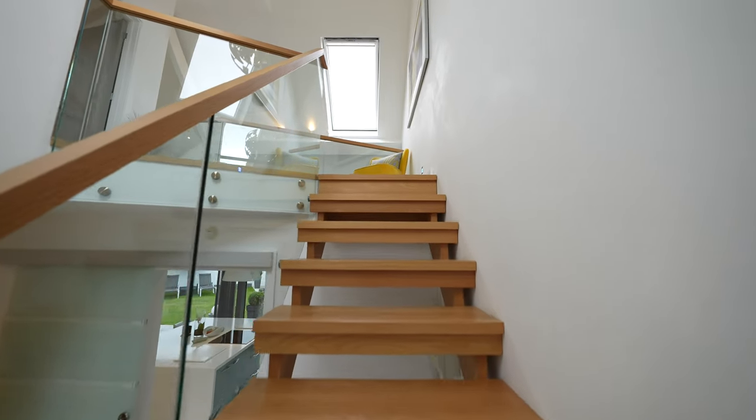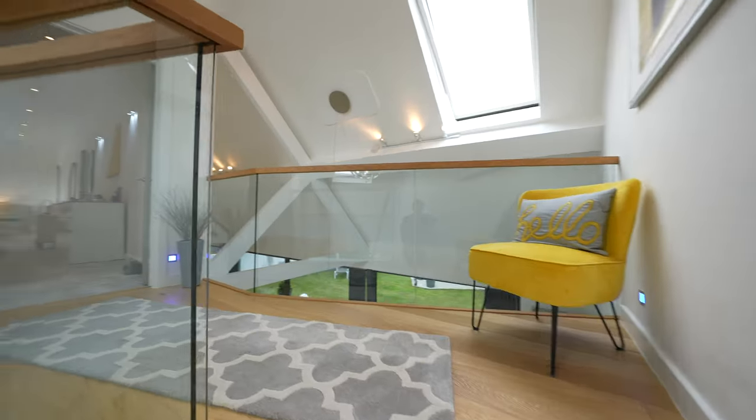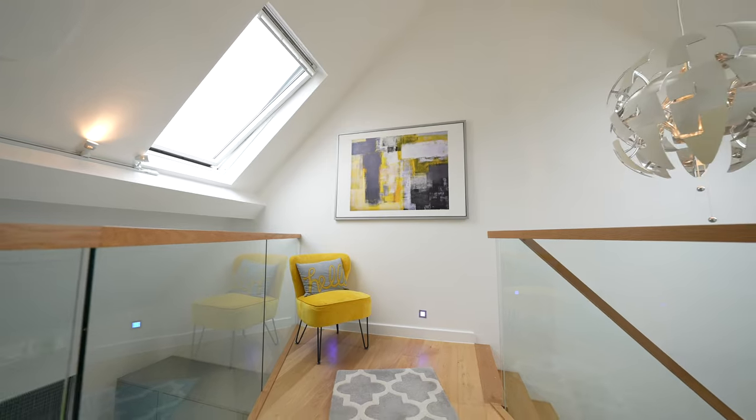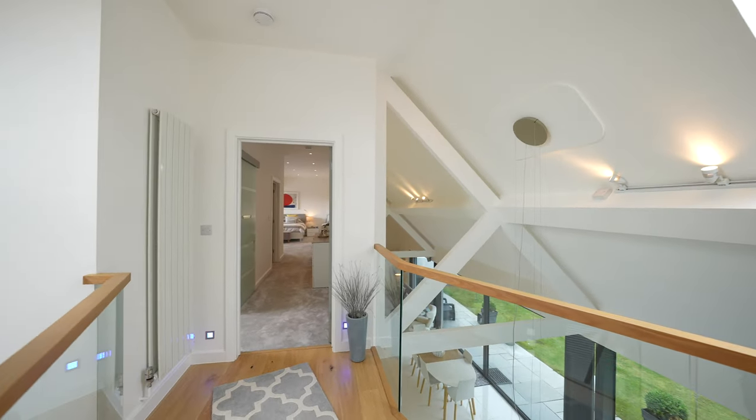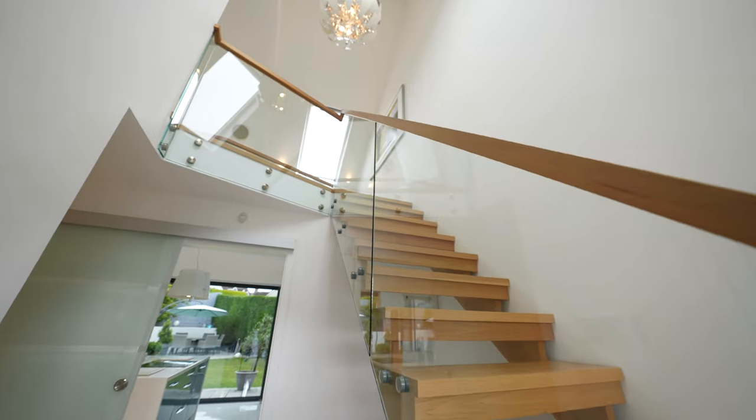Overlooking the open plan ground floor accommodation is a mezzanine fitted with electric blue skirting lights to create a stunning ambience. This is accessed via an American oak glazed staircase.